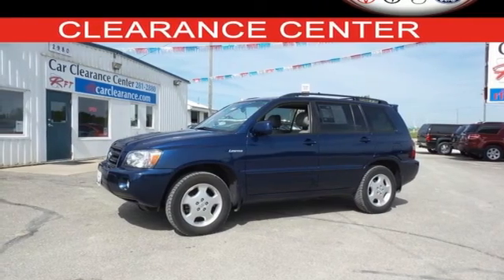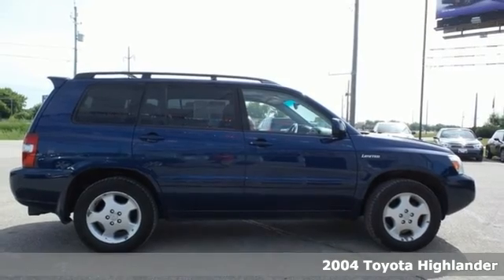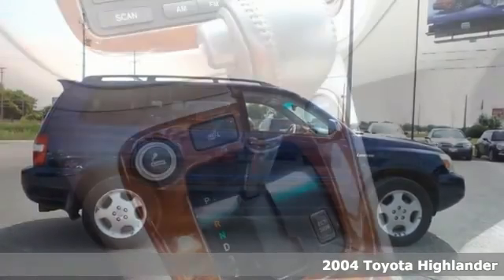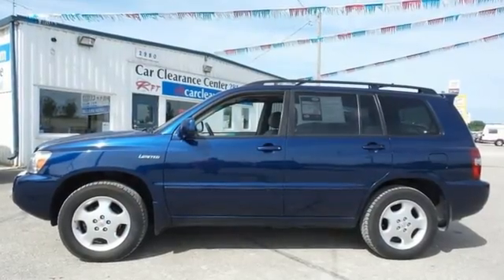It's a 2004 Toyota Highlander. Advanced mechanical systems include electronic stability control, driveline traction control, four-wheel anti-lock disc brakes, and fully independent coil spring suspension.